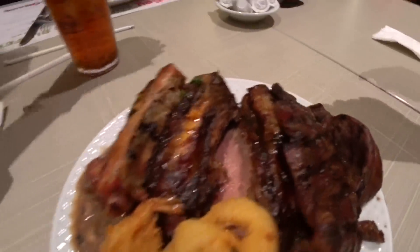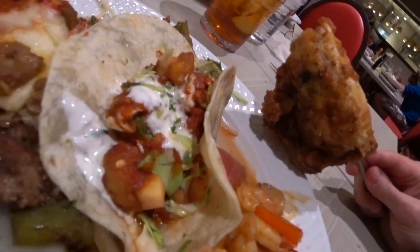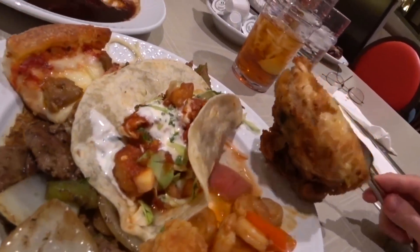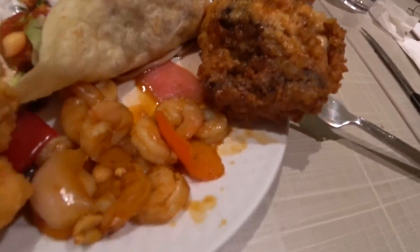Thank you very much. I don't have any silverware — could you get me some silverware? And this is a shrimp taco. I'm holding up my piece of fried chicken so it doesn't get juice all over it.